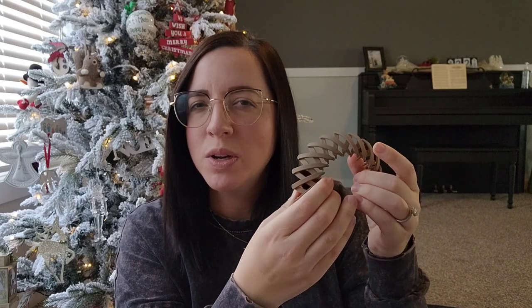I also got this hair clip for Audrey's stocking. She's been wearing her hair in a bun a lot lately, and we've never used one of these before. You put it over your bun and squish it tight. It just looked really cool, so I got that to go in her stocking.